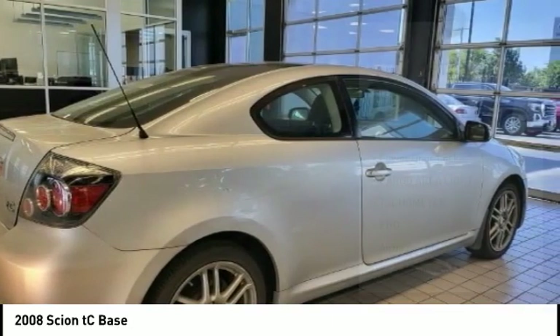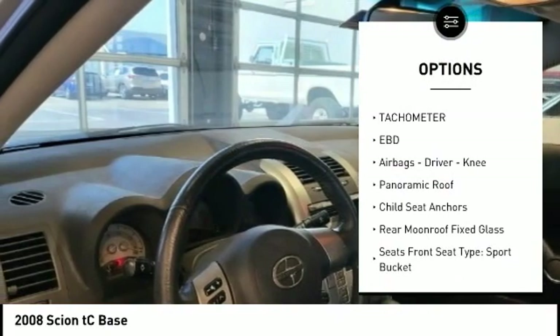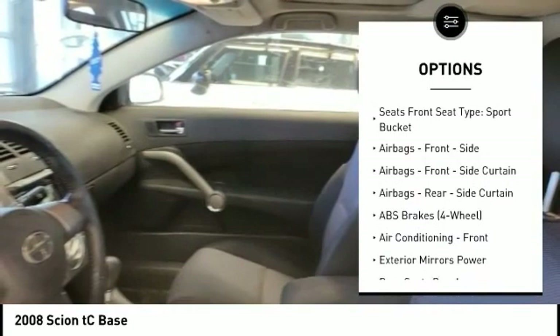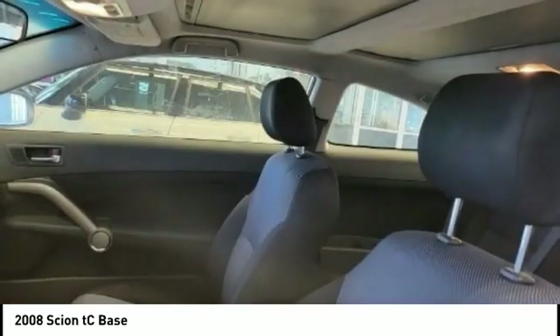Here are some of this vehicle's great options: power steering, power windows, power door locks, cargo area light, tachometer, electronic brake force distribution, airbags, driver knee, panoramic roof, child seat anchors.